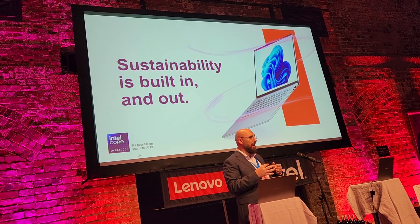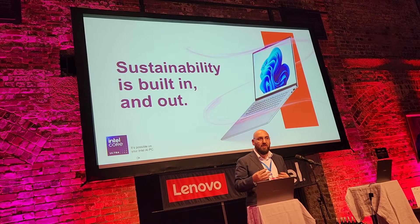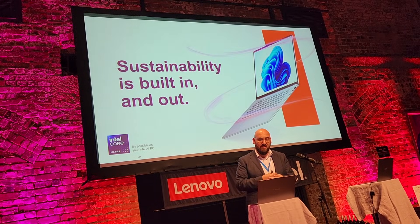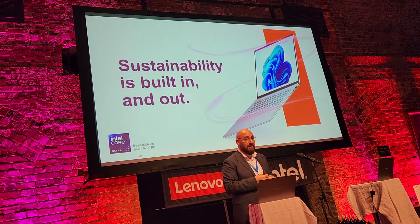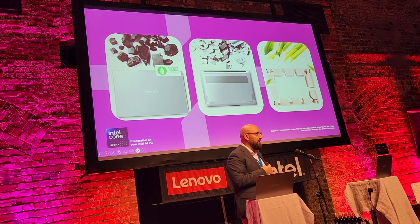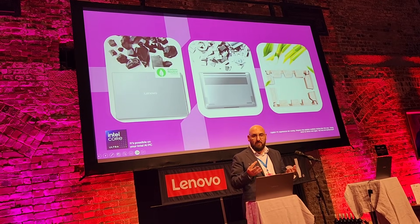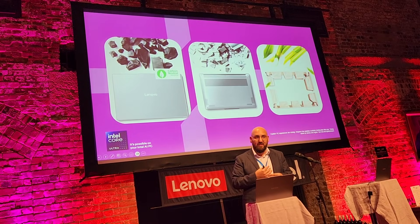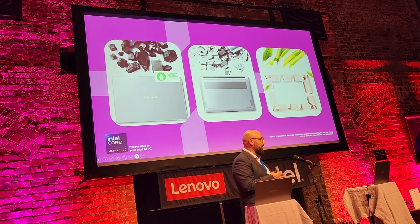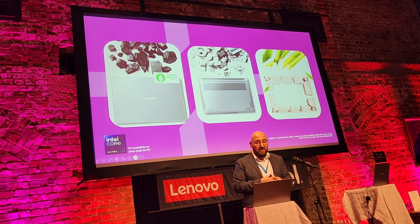With all of that, we have the environment in mind. Sustainability more and more today is playing near and dear to each and everyone's hearts, and has been in Lenovo's case for the last 20 years. We are the industry leader when it comes to using post-consumer plastics like water bottles in our devices. And it's not just the packaging — today we're talking about bamboo fiber packaging, which is carbon neutral certified.